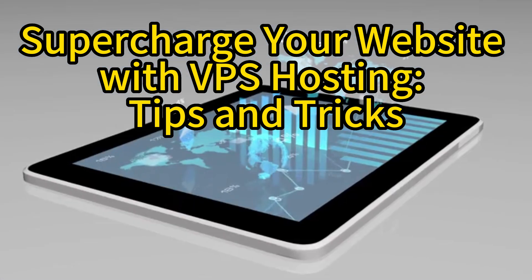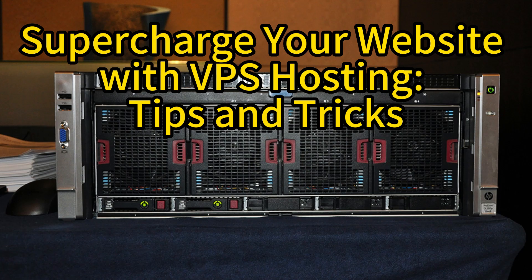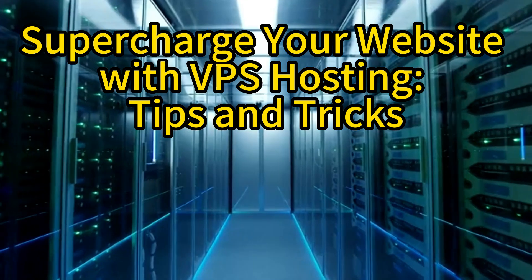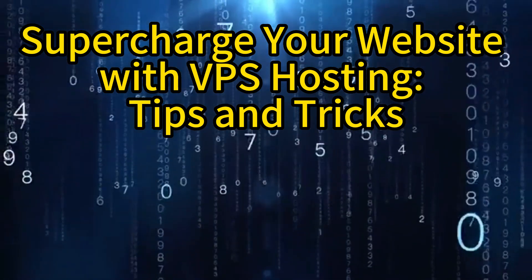In conclusion, VPS hosting offers a range of benefits to supercharge your website's performance. By implementing the tips and tricks mentioned in this article, you can optimize your website's speed, scalability, and overall user experience. Embrace the power of VPS hosting and take your website to new heights.